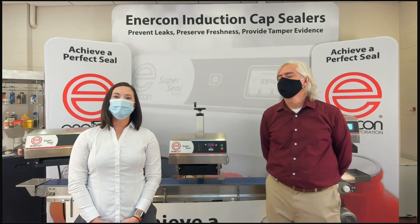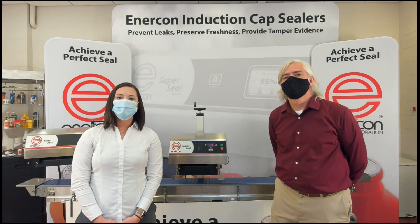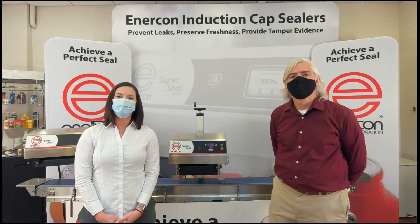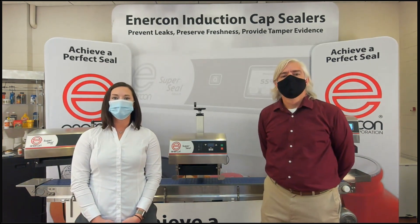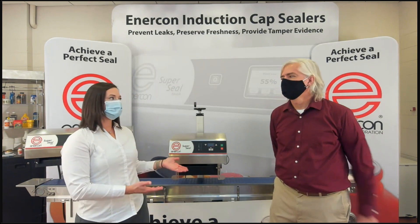Good morning and welcome to Enercon Industries demonstration here at PAC Expo Connects. We certainly wish we could all be together in Chicago today, but the show must go on. So here we are in Menomonee Falls, Wisconsin in our lab. I'm Jessica Tellner, one of our sales managers, and this is Jeff Lagrange.